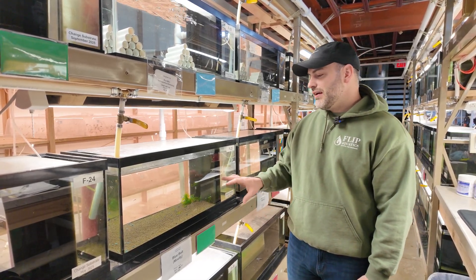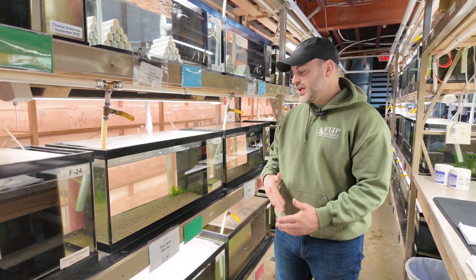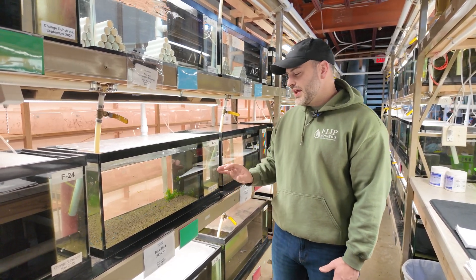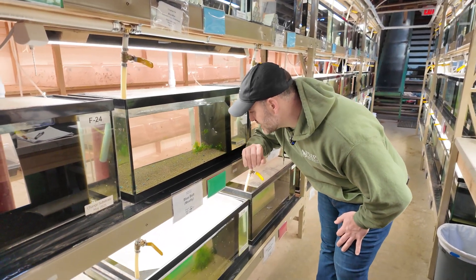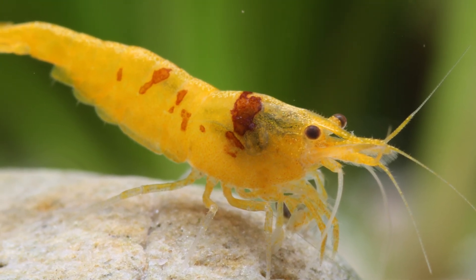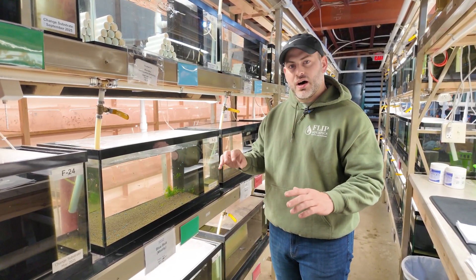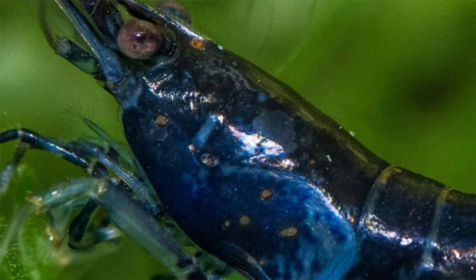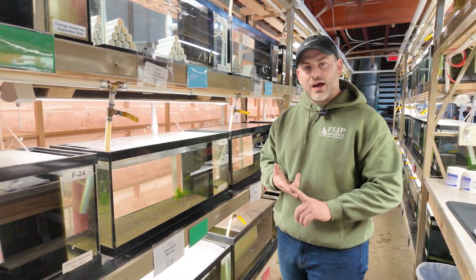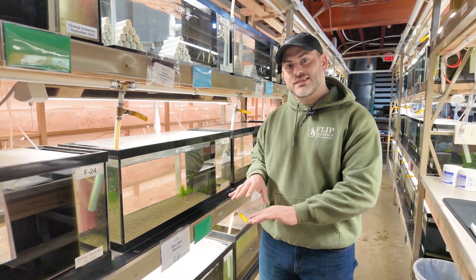The way I determine if they have a bacterial infection is if I'm having unexplained deaths that are getting worse and not better, and every other box is checked off — that's how I can determine it. The other bacterial infection you're going to see is called rust spot disease. Rust spot disease is literally what it sounds like: little patches that look like rust, a red color that spreads throughout the body, almost like little sores on their side. It's a type of bacteria that's actually eating away at the shell of the shrimp.